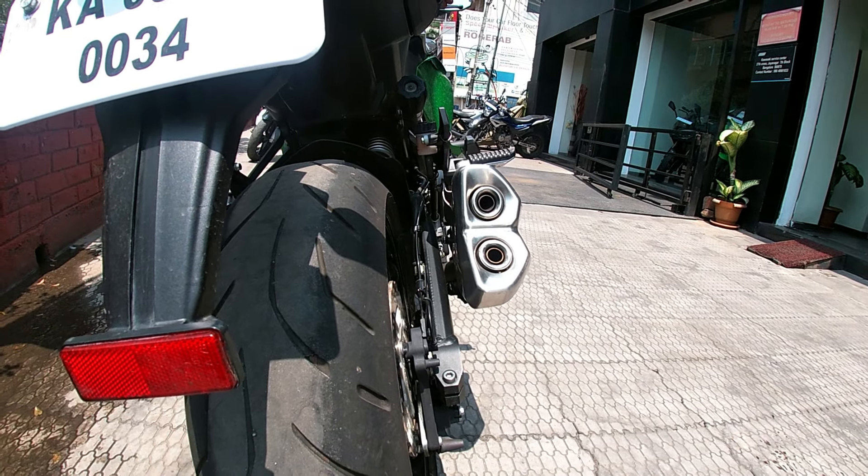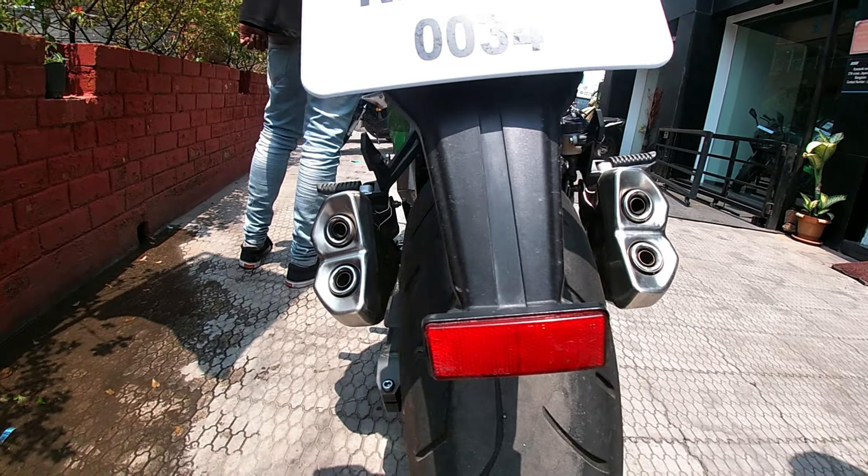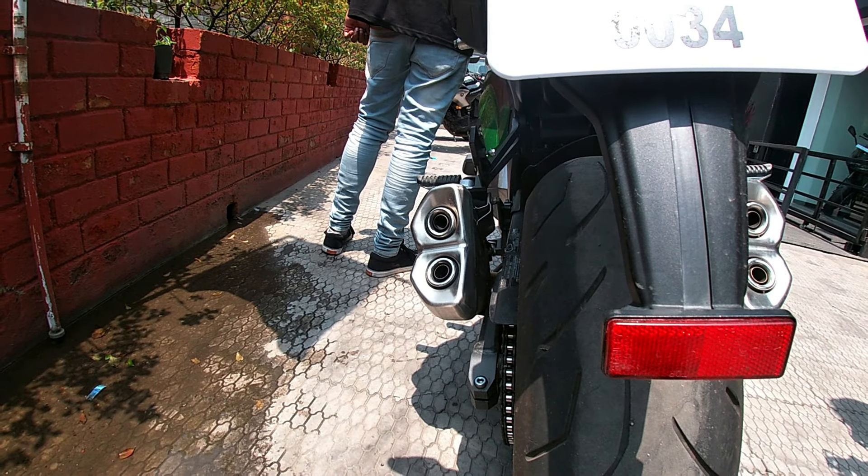On the left side of the handlebar, you will get many controls — controls like horn, turn indicators, front headlight upper/dipper control, and fuel pass control. On the right side, you will get the ignition control. The Ninja 1000 also has a digital instrument cluster.